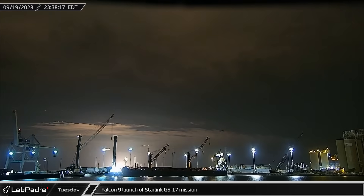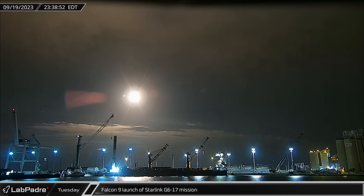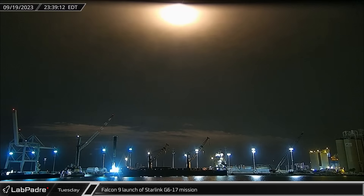Falcon 9 Booster 1058 just set a new record for launches, sending Starlink Group 6-17 into orbit on the rocket's 17th flight. Falcon 9 has been certified to 20 launches.